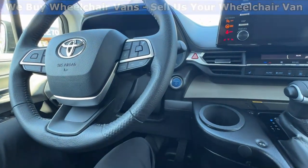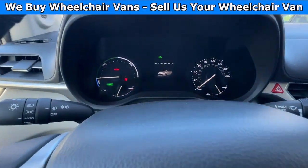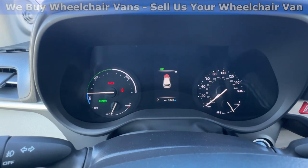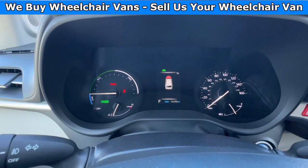Let's go ahead and start up the van. This van here is going to have 16,000 miles. It is a hybrid XLE trim.